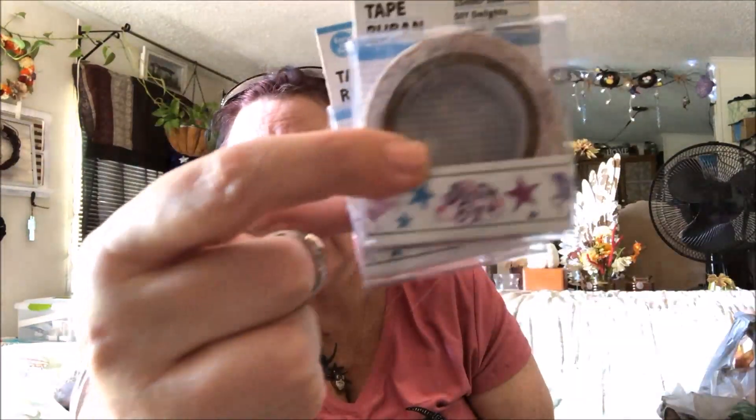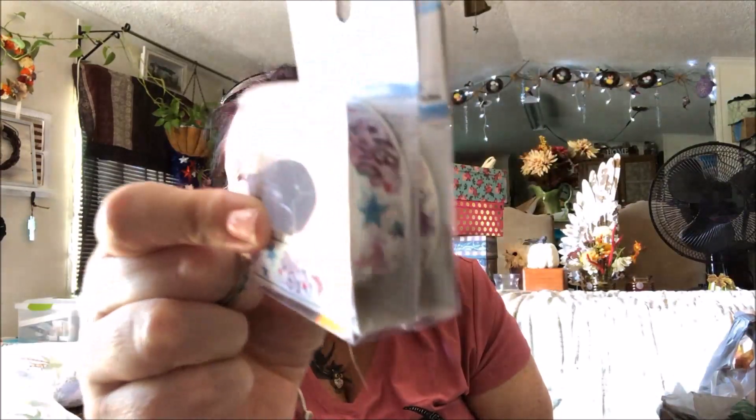Our store finally had washi tape in, so when I see new washi tape I pick it up — you never know when we'll get it back. I only picked up four designs that I really liked. The first is a unicorn one, it's really cute, and I got two of them.